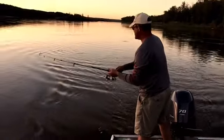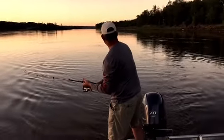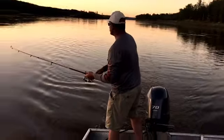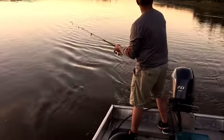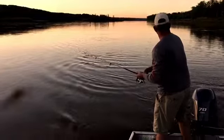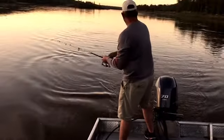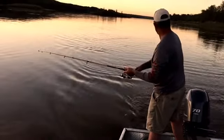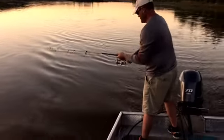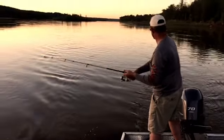He surfaced! Putting sideways pressure on him — faster off! He's sideways in the water. Oh, he's — oh he's on!